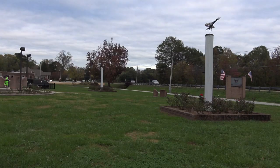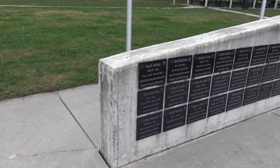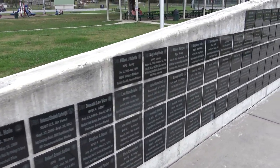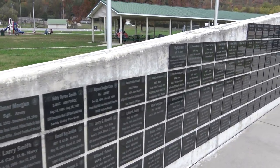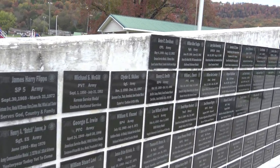We're going to go over here and take a look at this wall. These are all the guys probably from this area that had served, and some probably gave the ultimate sacrifice.